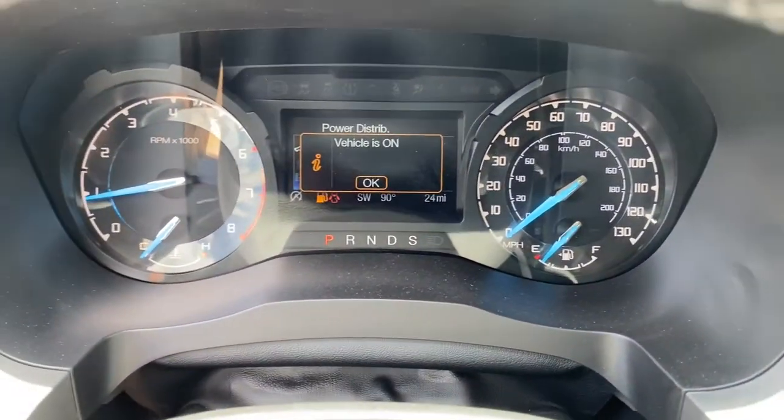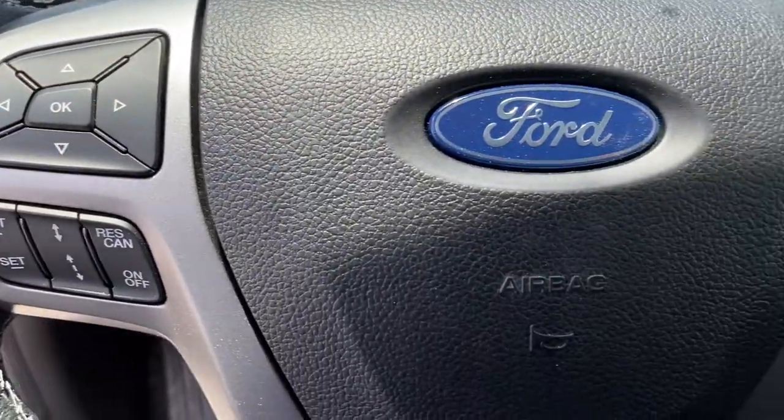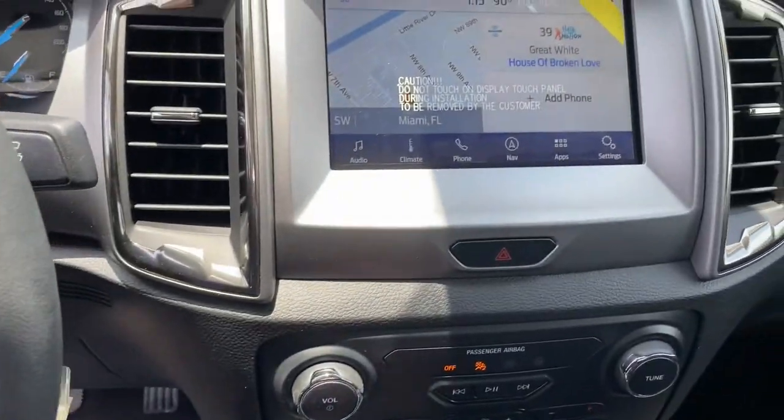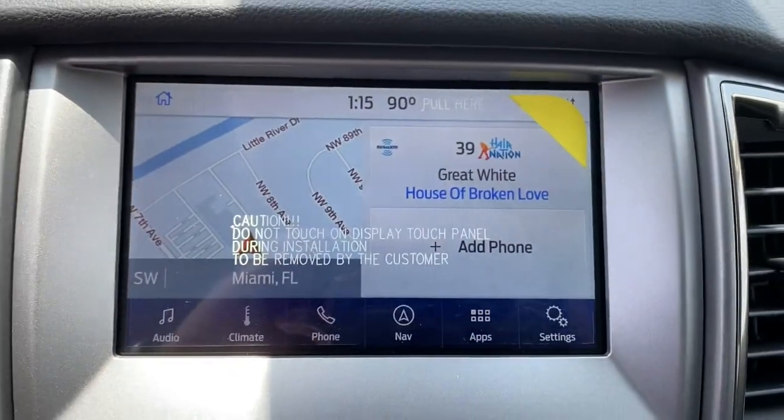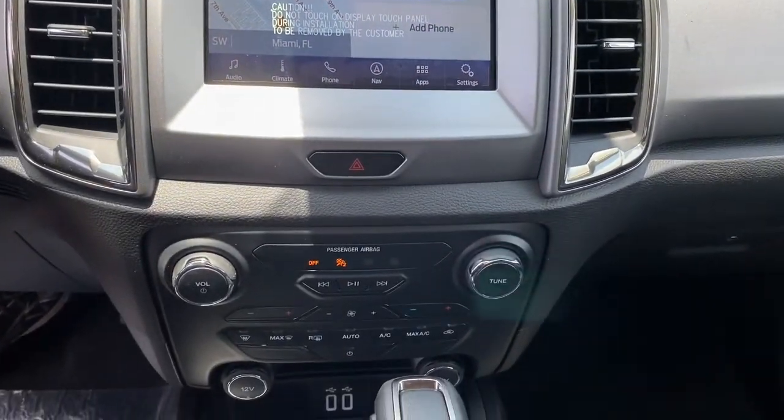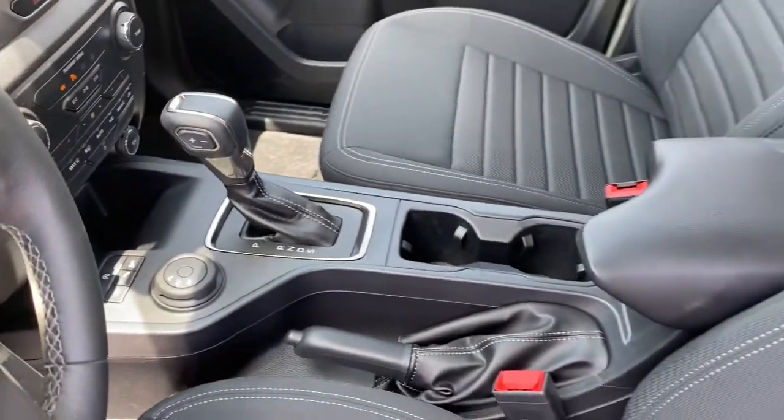These are just some of the great options this vehicle comes with: adaptive cruise control, electronic stability control, trip computer, power windows, bucket seats, AM-FM stereo, four-wheel disc brakes, and power steering.